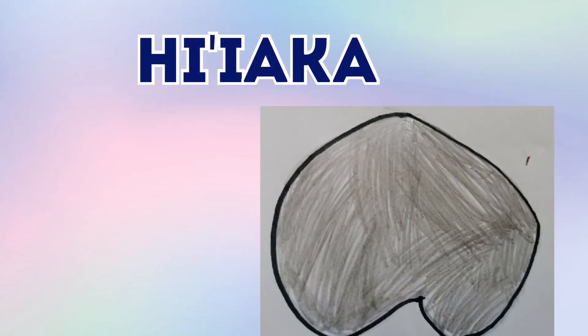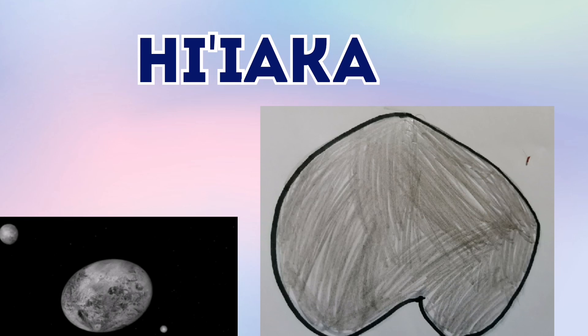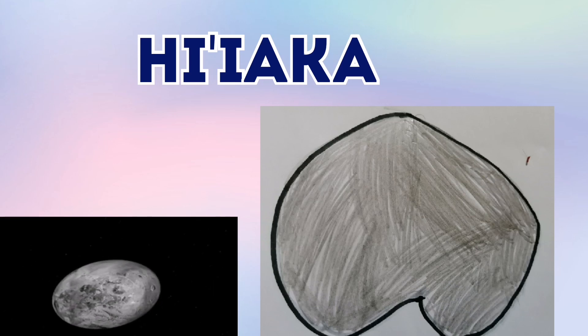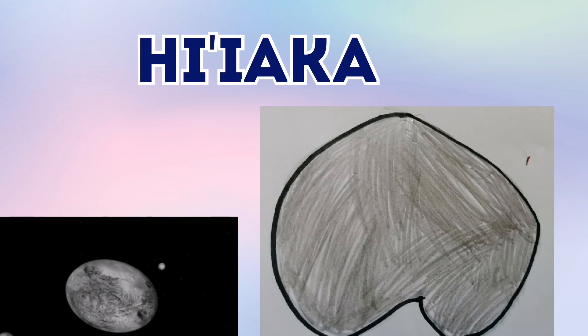And this is Hyaka. Hyaka is a moon of the dwarf planet Humea. Humea is an oval planet. So Hyaka orbits the oval planet Humea.